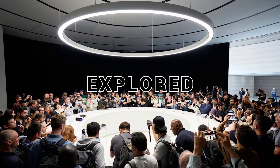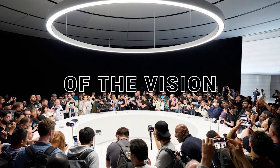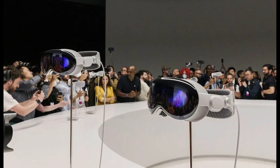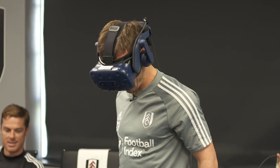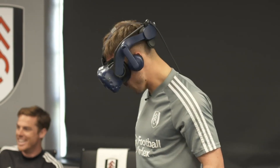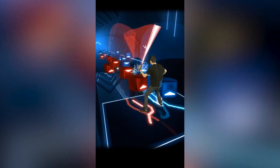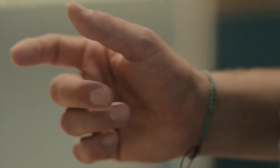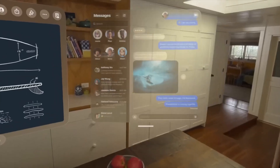Now that we've explored the positives, let's discuss a few drawbacks of the Vision Pro headset. First and foremost, it's important to note that the Vision Pro is not a VR headset. This means that you won't be able to play popular VR games like Beat Saber or Pistol Whip. While Apple's focus seems to be on augmented reality and spatial computing, the absence of VR capabilities may disappoint some enthusiasts who are hoping for a comprehensive VR experience.